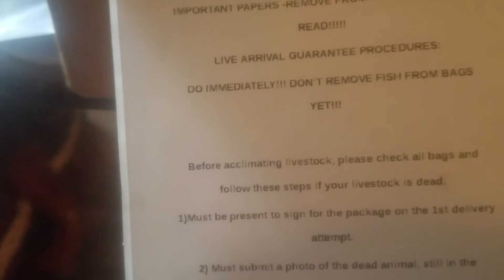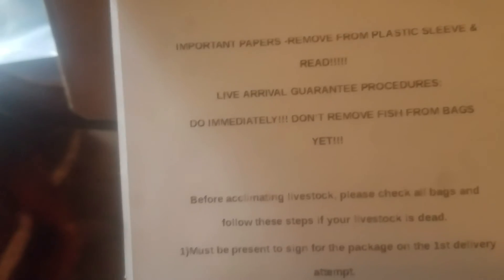She also included papers — drip acclimation instructions and also information on the live arrival guarantee procedure and what you should do. As I showed you, they're all doing good.